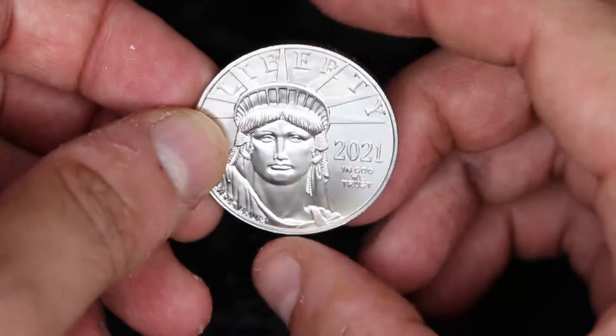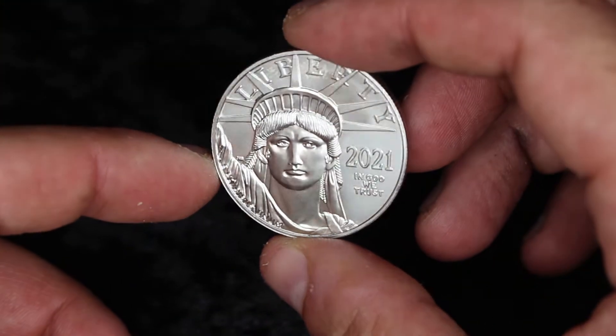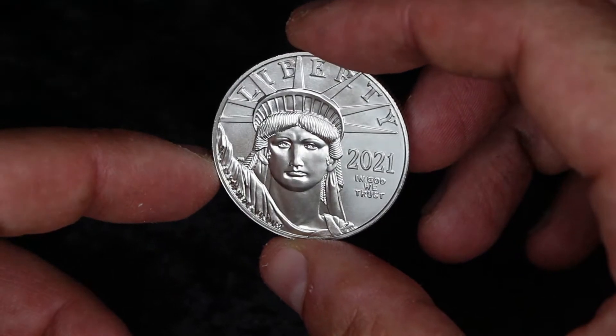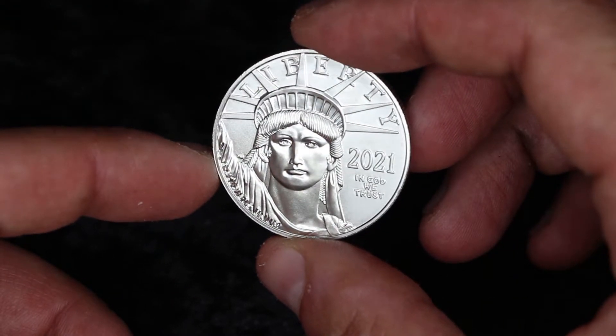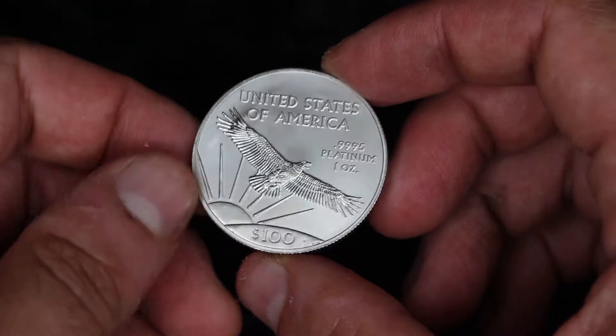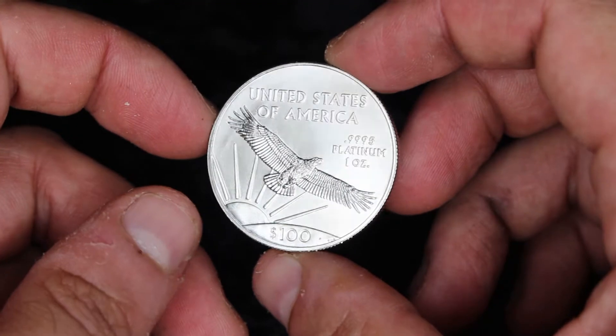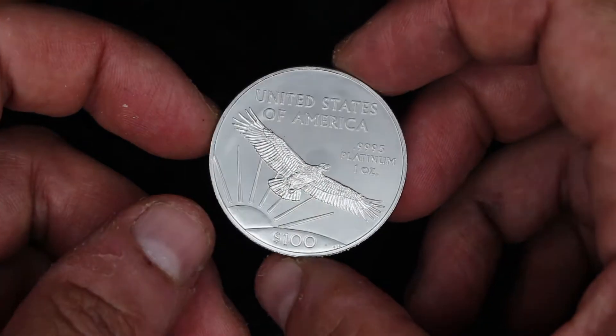The great thing about platinum is you can save it in a coin like this, but there's so little platinum in the world — so little platinum, so valuable and so precious and so useful. They put it in spark plugs in cars, they put it in catalytic converters, and it's absolutely beautiful.